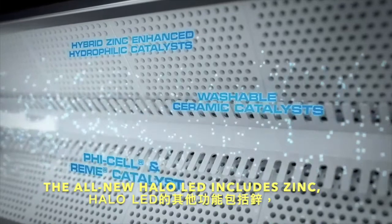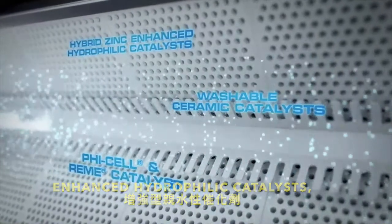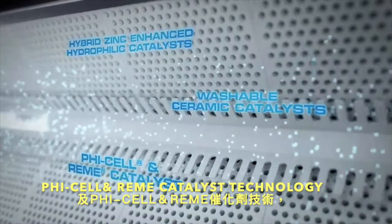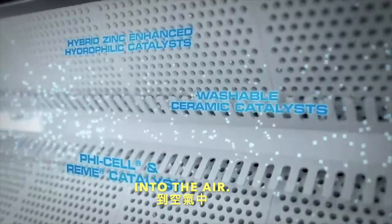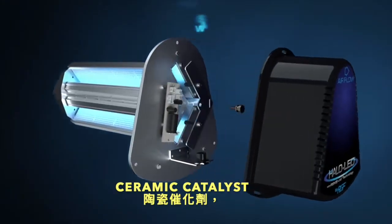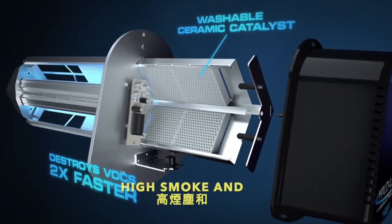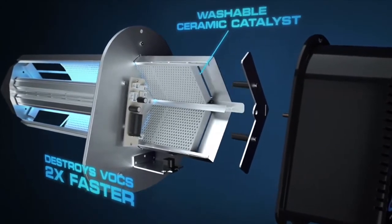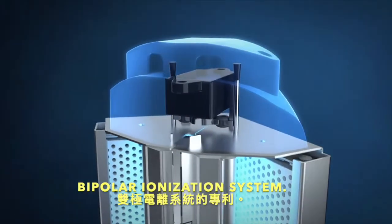Additional features of the all new Halo LED include zinc enhanced hybrid hydrophilic catalysts, patented PHI cell and Remy catalyst technologies to release active hydro peroxides into the air. A unique washable ceramic catalyst destroys VOCs two times faster and also allows for installation in high smoke and particulate environments. And RGF's patent pending automatic self cleaning bipolar ionization system.